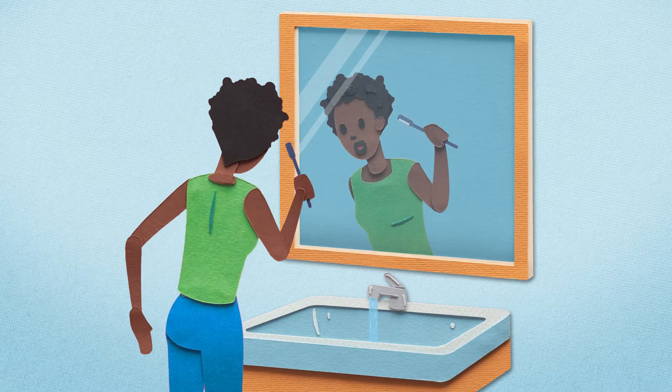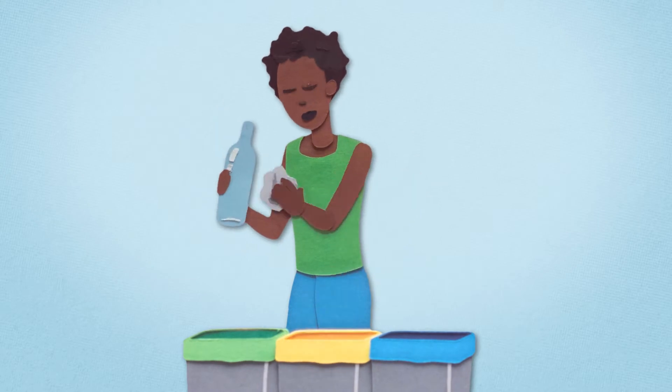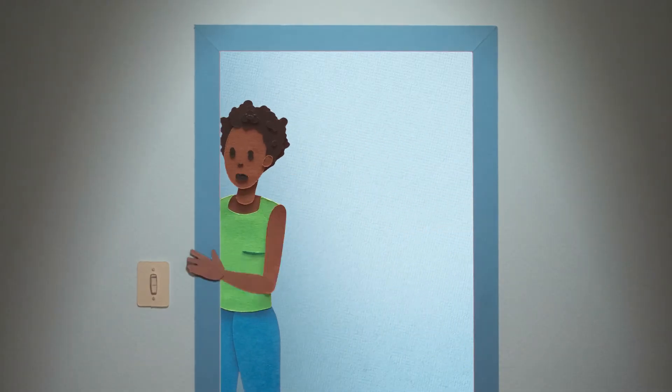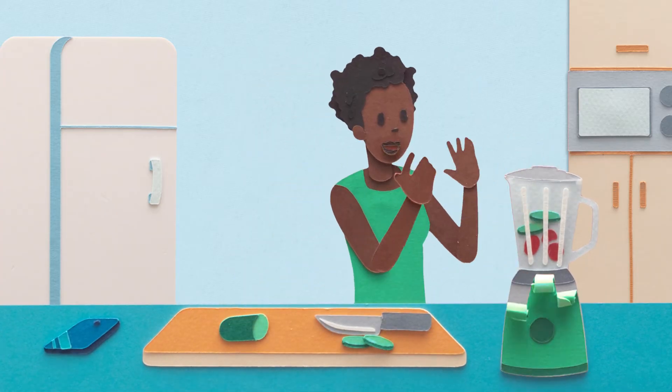This is Amanda. She's doing her part to help protect the environment by making lots of sustainable choices — choices like recycling, switching to paperless billing, turning off unused lights, and powering her life with electricity that's 100% pollution-free.